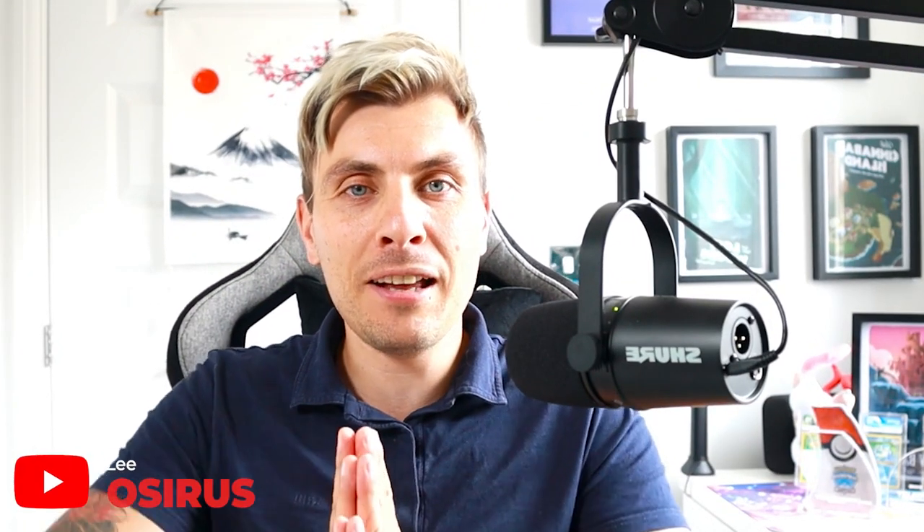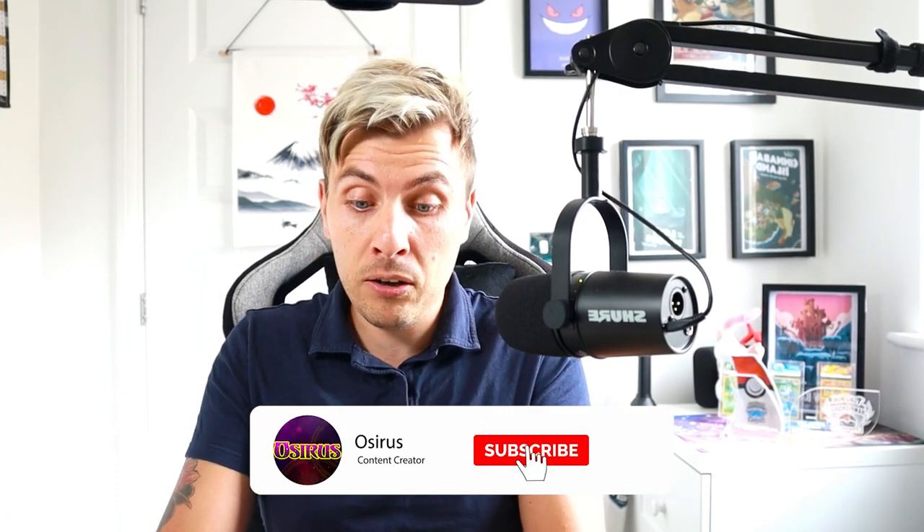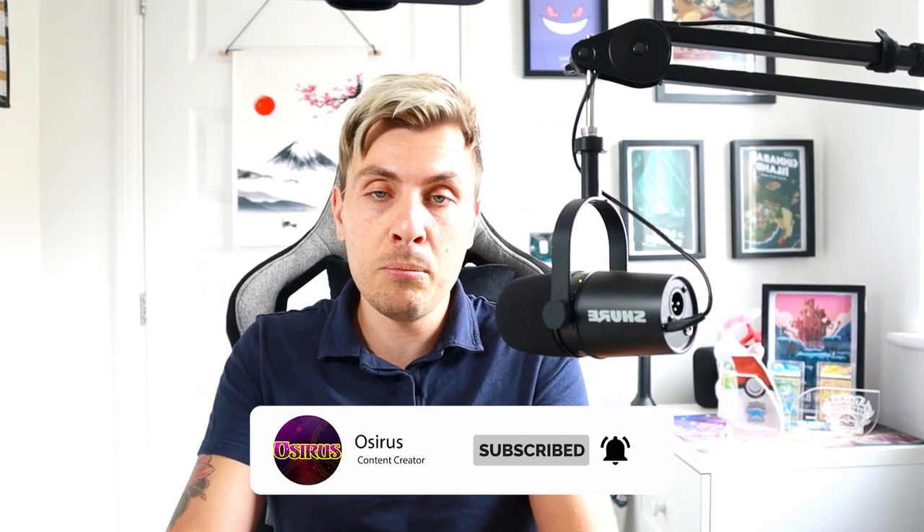Hello friends, welcome back to the channel. In today's video, we've got something a little different. The kind folks over at Pokemon gave me a box of the brand new set that is due to come out on the 9th of February to open on the channel. Massive shout out to Pokemon, thank you so much. Very excited about this new set.